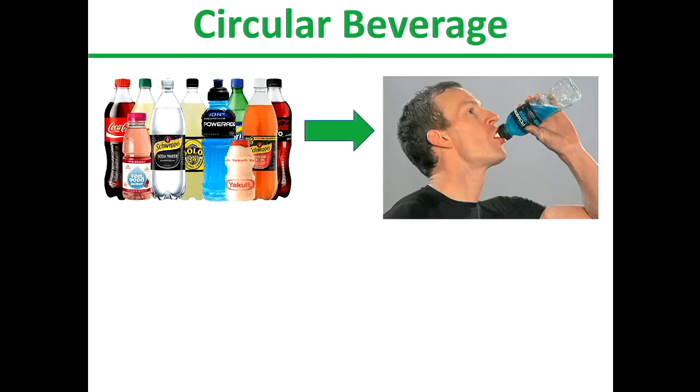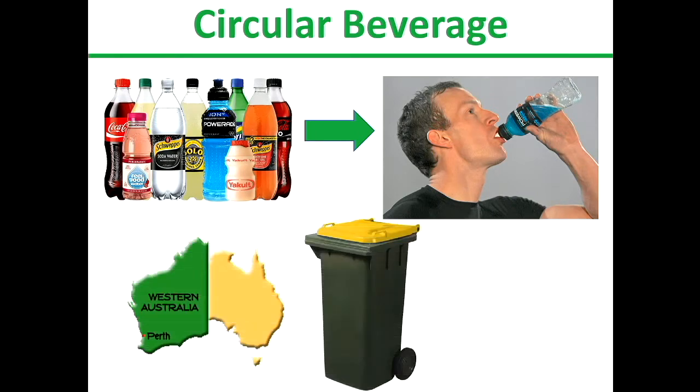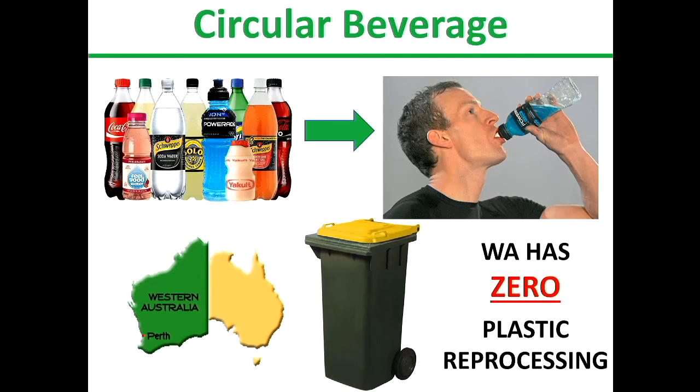The single-use beverage bottle: most people don't want the plastic bottle — you just want the beverage inside it. The idea of recycling is that you put it in the bin, it gets captured and reused over and over again. That's a simple concept we were taught in primary school. The challenge is that in WA we have zero plastic reprocessing. There's not a single facility that can do it. So we've been collecting these bottles for decades, but not a single one of them has been reprocessed in WA.